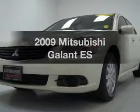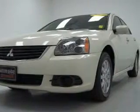Check out this 2009 Mitsubishi Galant. This is the set of wheels you've been looking for.